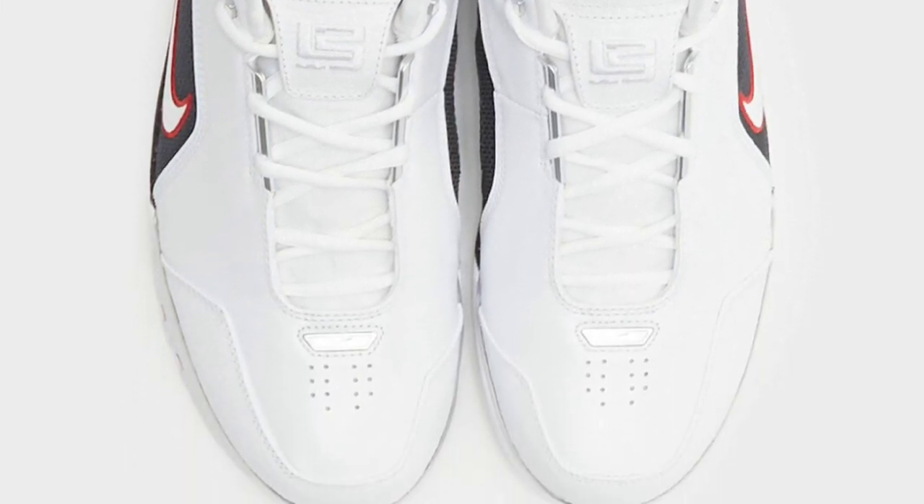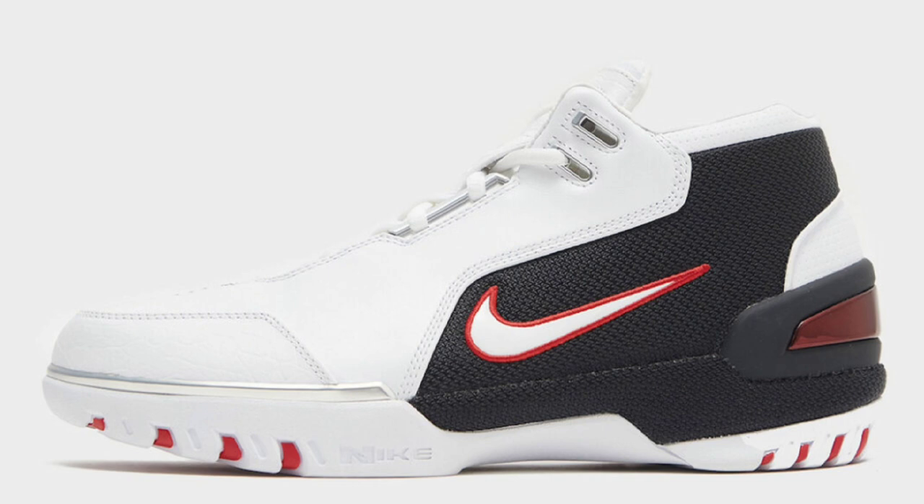White, black, varsity red, and metallic silver is the color scheme. This offering of the Nike Zoom Generation returns with OG foam featuring. It features a white leather base with black mesh paneling, along with varsity red contrasting accents, and a Nike Zoom cushioned sole completes the shoe. Let me know if you guys will be picking up this classic LeBron.